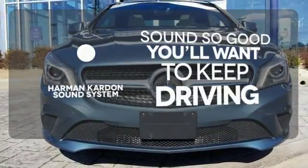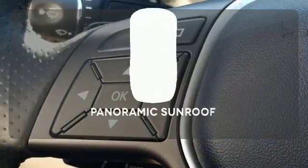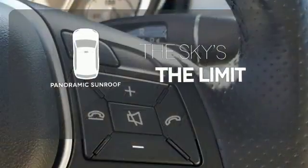You might drive just to listen to the Harman Kardon sound system. Let even more of the outside in with a panoramic sunroof.